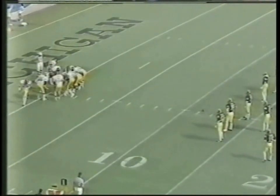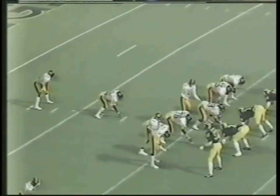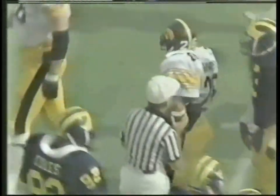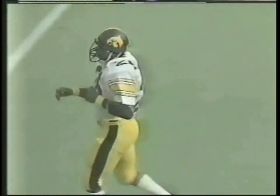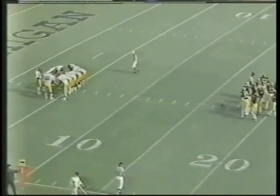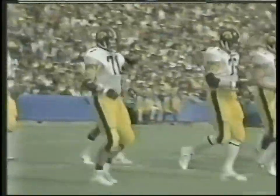Iowa comes out in the hole — first and ten on their 11-yard line. Out of the I, from the fullback counter, it goes to Norm Granger — breaks three tackles, breaks another, still driving, and brought down at the 16-yard line. Keith Bostic and Paul Giergash eventually knocked him down, but Norm Granger showing that great power he's got. He got into massive heavy traffic and almost broke out of the pack. Great leg drive by Norm Granger. Ball just across the 16 — Iowa leads 6-0, 14:22 left in the first half. Second down and about five yards to go.